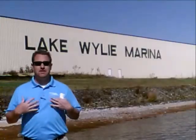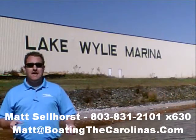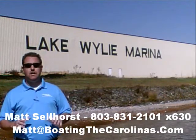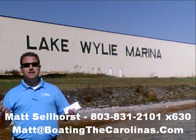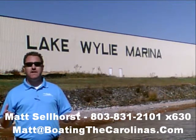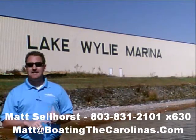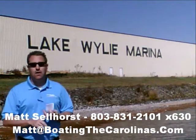Pleasure Boat Specialist Matt Selhorst, Lake Wiley Marina here again with you. Thanks for checking out that video boat walkthrough. If you like the boat, give me a call: 803-831-2101, my extension is 630, or you can email me at matt@boatingthecarolinas.com to talk about how to lock in that boat with the $500 refundable deposit, answer any questions, or make an offer on the boat.